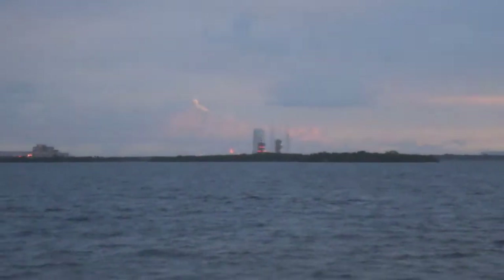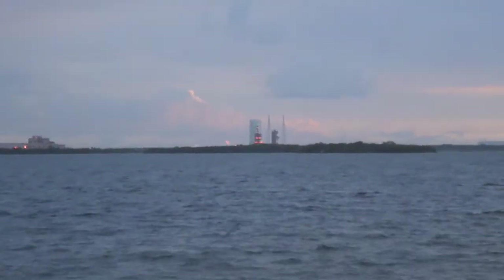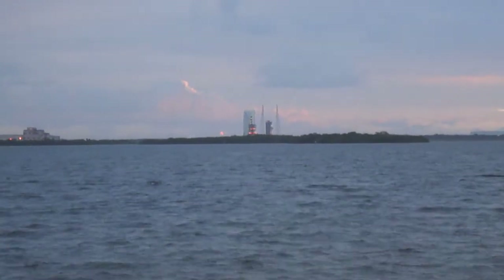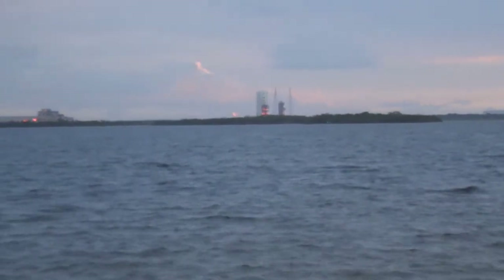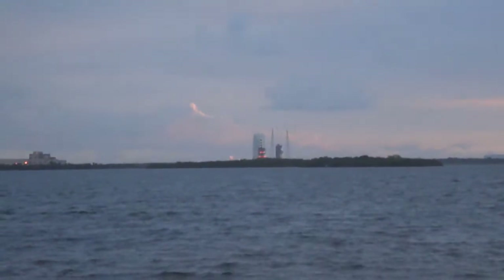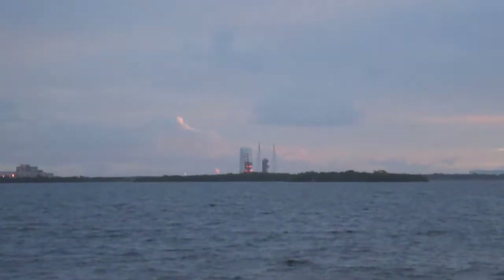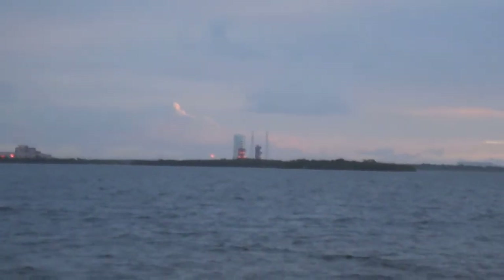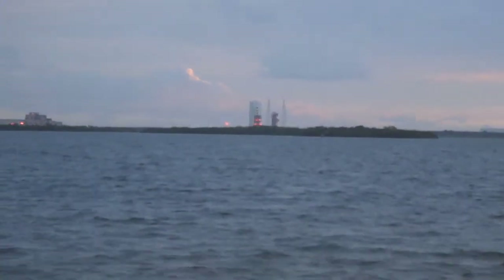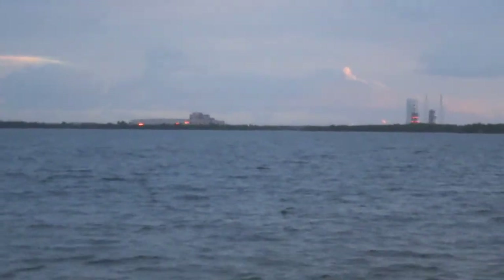OLC, verify Orion nav transition is complete. LC, this is OLC, Orion nav transition is complete. At T-minus 60 seconds, the eastern range readiness will be verified. CBC LA-2 securing started. T-minus 1 minute. Engine start box, go. Range status — range green.